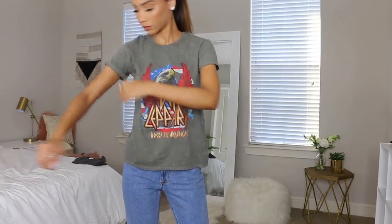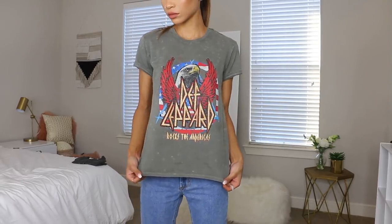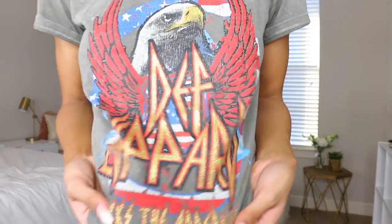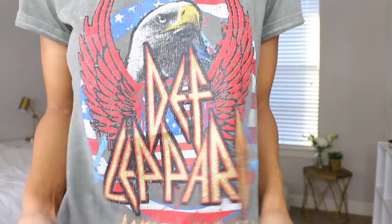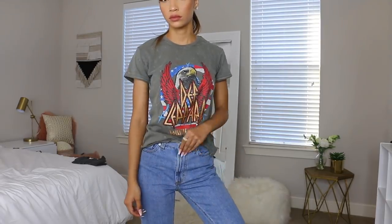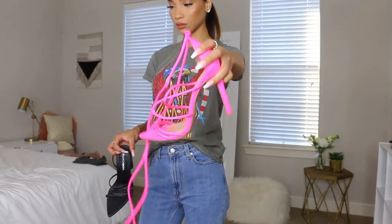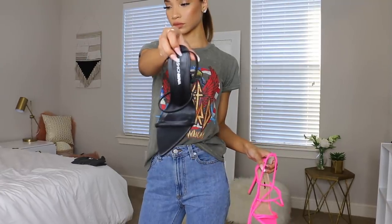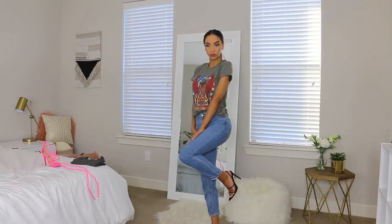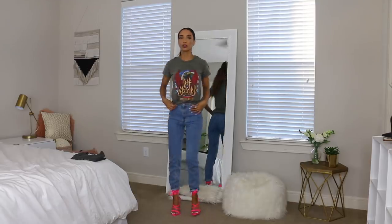The shirt I'm wearing is from Cotton On — a Def Leppard band tee with an eagle and some glitter. I love the color combo and the quality of the t-shirt itself. When I style a t-shirt with jeans I always tuck in or tie up my shirt so it's not too baggy and boxy. I paired it with neon pink heels from Fashion Nova — most people would probably go with the black heels, but I thought it would be fun to try something unexpected.